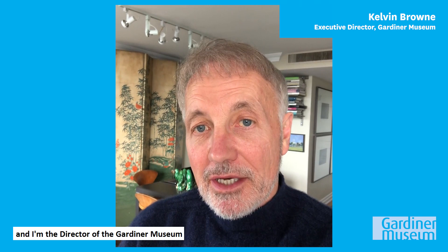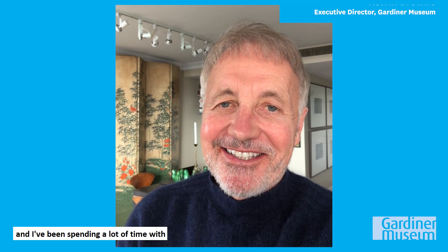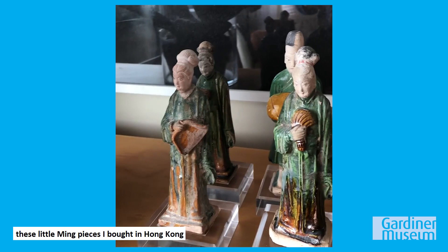Hello, I'm Kelvin Brown and I'm the director of the Gardner Museum. I've been spending a lot of time at home and I've been spending a lot of time with the ceramics I've collected over the years, and I thought I'd take this opportunity to show you a few of them. Here are some of my favorites.